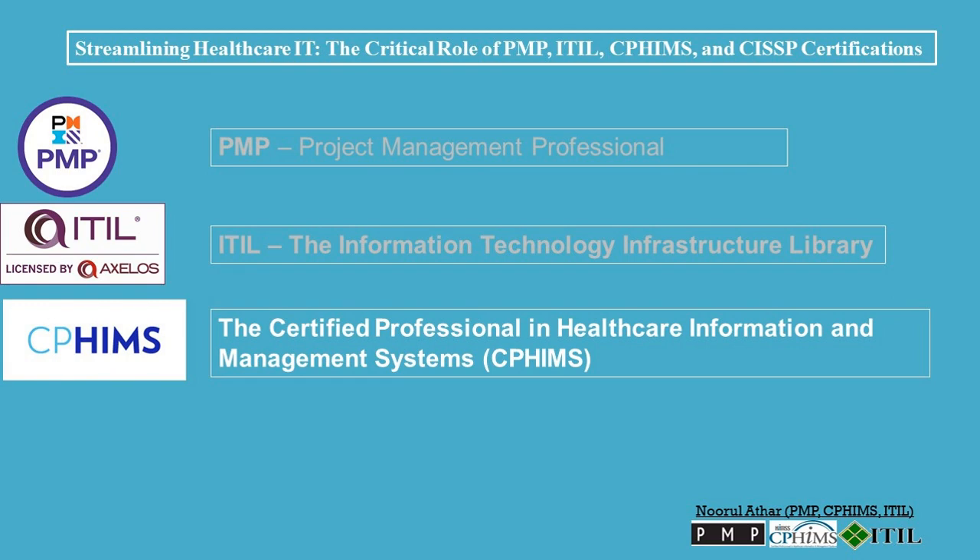CWIMS: The CWIMS certification is a Healthcare IT Management Certification offered by the Healthcare Information and Management Systems Society (HIMSS). It is designed for professionals who manage healthcare IT systems and services. The CWIMS certification covers a wide range of healthcare IT topics, including clinical data systems, financial systems, and administrative systems.